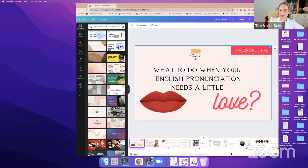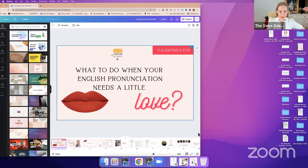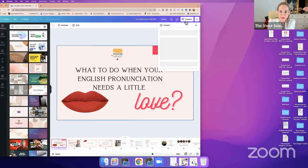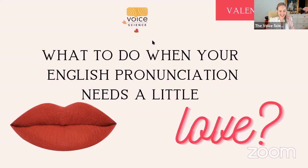If there's a little bit of a lag, nothing to worry about — we will work with it. I'll wait for responses once we get into question time. You will see my screen; let's go into presentation mode. The big question on Valentine's Eve is: what can we do with our English pronunciation when we want to show it just that little bit more of love?